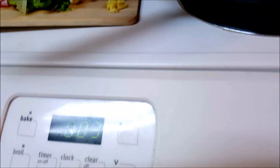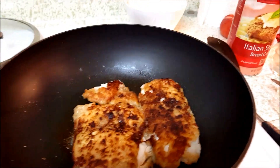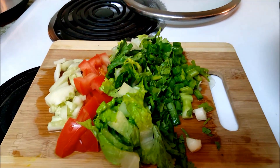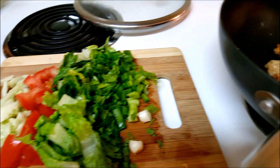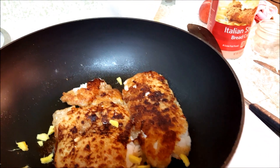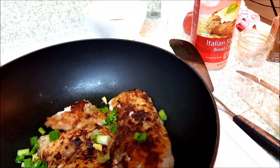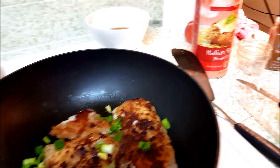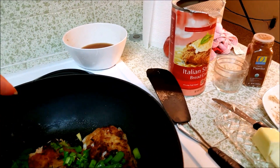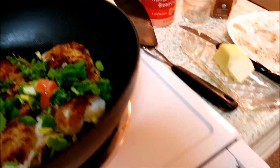Now with only three minutes left, I will add some of my greens — not all of them, some go to the salad. I will add a little ginger, green onion, cilantro, and a couple of tomatoes.